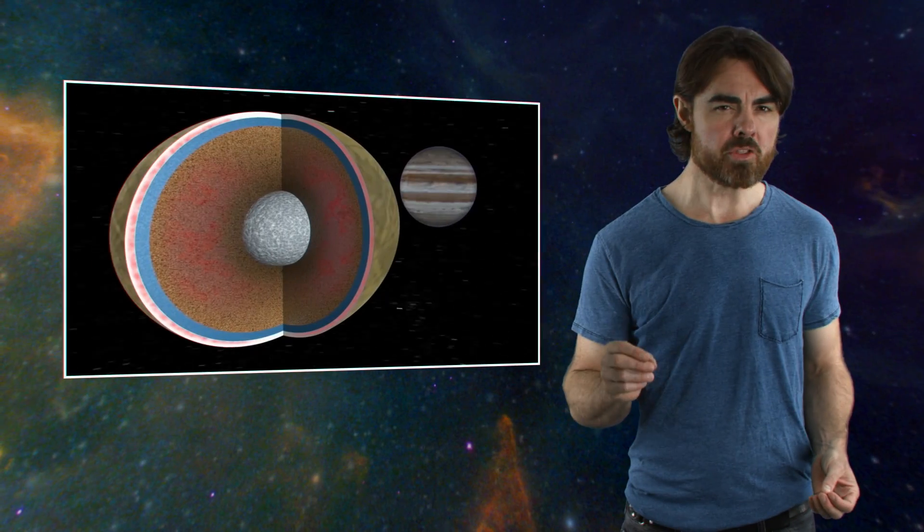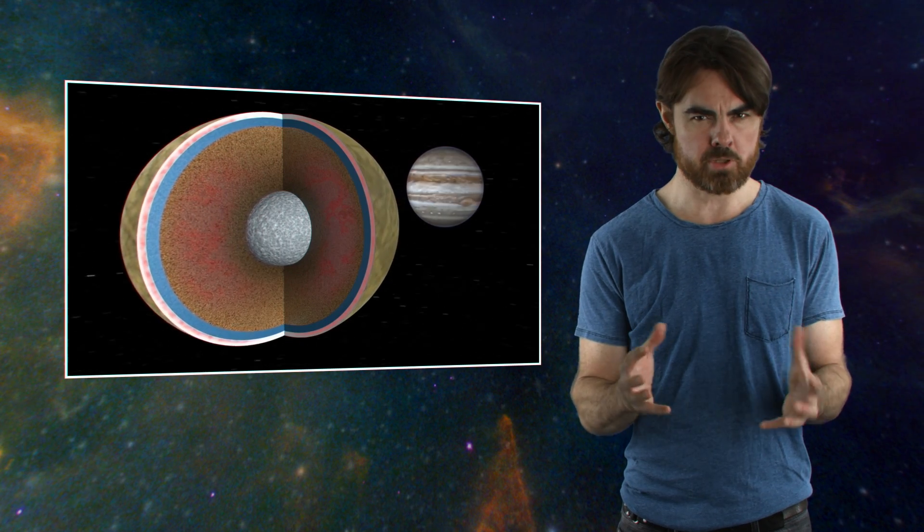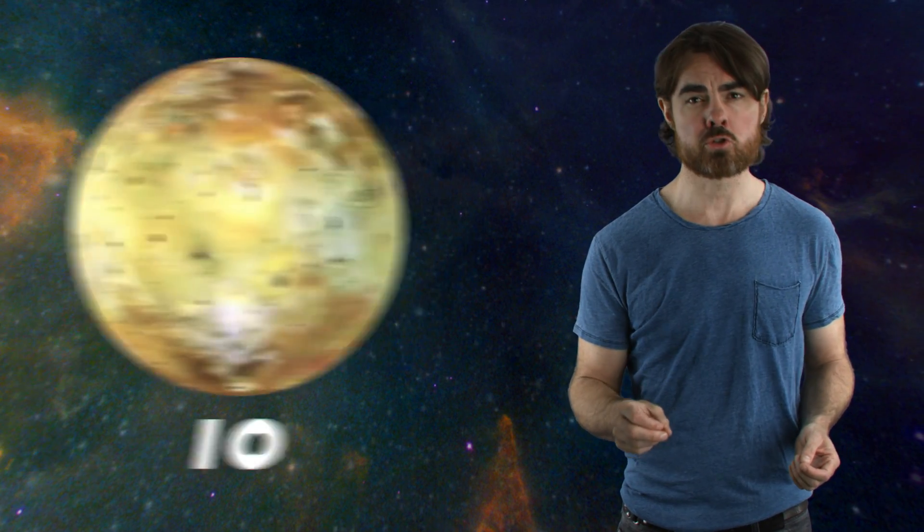Why is it so important that the ocean be in contact with the rocky interior? Well, in general, it's because life needs energy. We know that the tidal squeezing from Jupiter's gravitational field provides the energy that keeps Europa's ocean liquid. The same forces drive massive volcanic activity in its sister moon Io, so it's likely that Europa's rocky interior is also geologically active. There's a good chance that this means hydrothermal vents—these may be the perfect place for life, not just to live, but perhaps to have originally evolved. In fact, it may be that life on Earth started around its own hydrothermal vents.